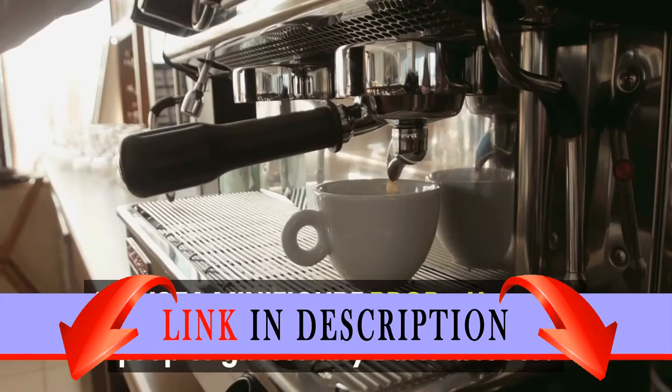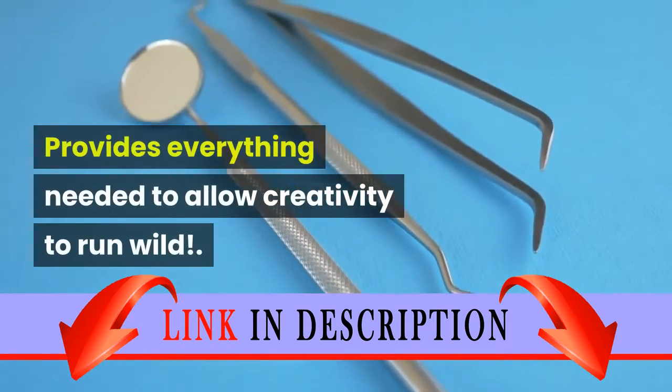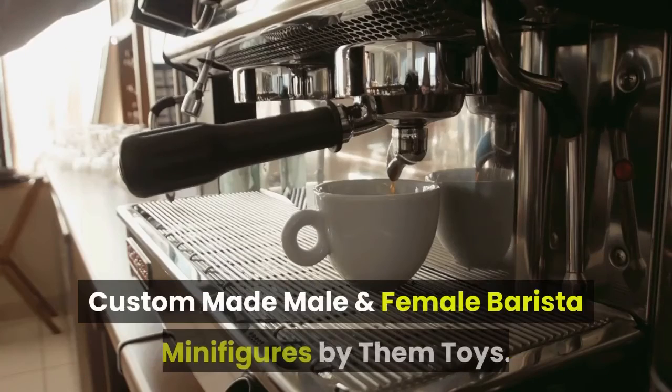Barista Minifigure Prop — use as a prop or gift for any barista lover. Provides everything needed to allow creativity to run wild. Custom made male and female barista minifigures by ThemToys.